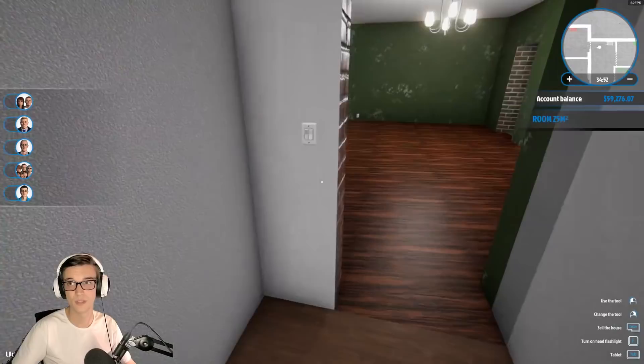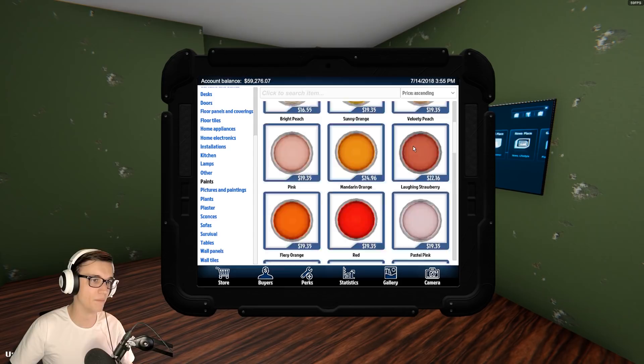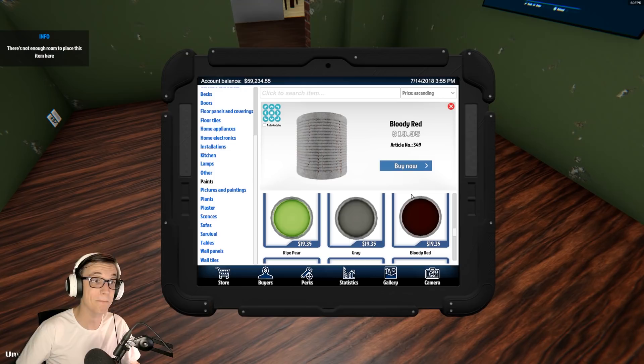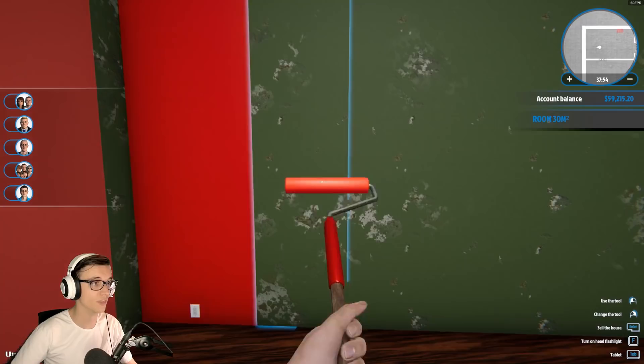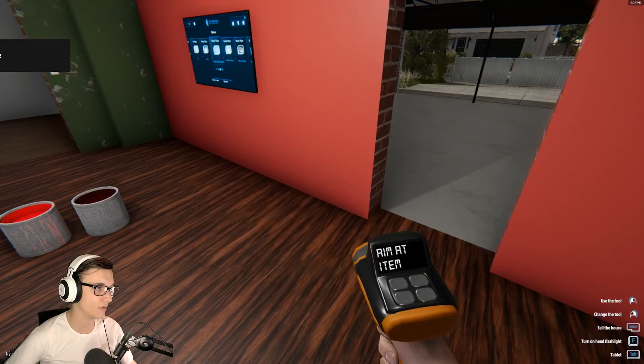Beautiful bathroom done. All right, the living room - it's time to vote. Looks like red's gonna win. Red sucks, red is so hard. I'm gonna have to do an accent wall. We have laughing strawberry, red which looks like fucking orange, and bloody red - that is never gonna work. The strawberry is like the only one that's gonna work. What do we use laughing strawberry in? Like black brown - that's so dark. Let's just start with our floor.